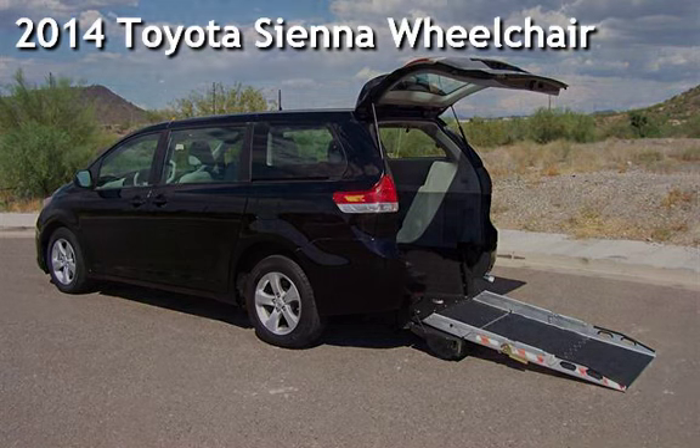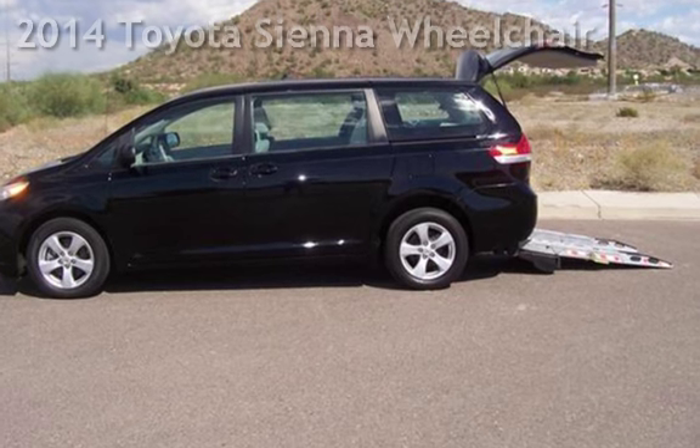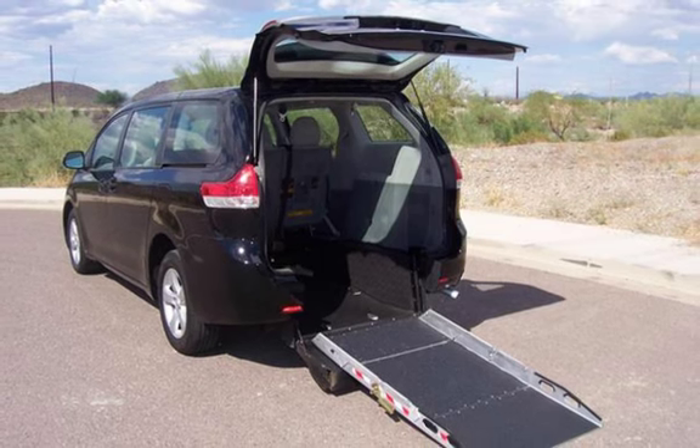Presenting a pre-owned 2014 Toyota Sienna. This 4-door minivan has a 6-cylinder, 3.5-liter V6 engine, with front-wheel drive, and an automatic transmission.